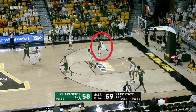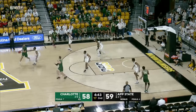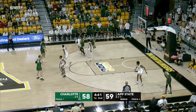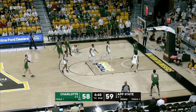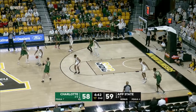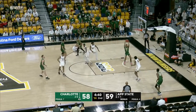This play, however, is a legal back screen. Number 0 Green sets a blind back screen on number 1 White. Number 0 Green gives number 1 White a normal step to move and thus has satisfied the screening rule requirements. Number 1 White crashes into number 0 Green on this legal back screen. The rules allow for incidental contact to be severe at times. This is an example of that principle. This screen is legal and justified a no call.